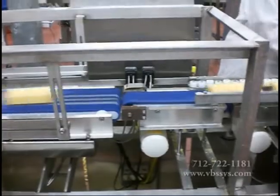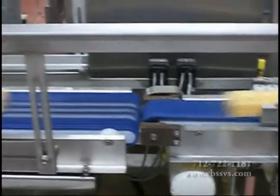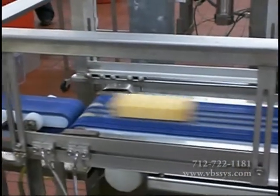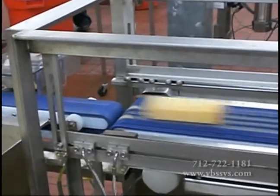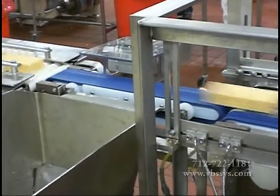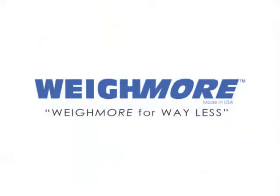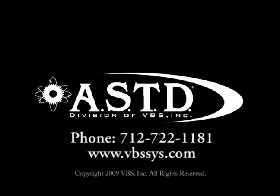ASTD manufactures custom equipment and installs all our products using your input and your plant specifications to ensure our systems are a perfect fit for your application needs. With this promise to you, we are able to meet and exceed your expectations on every order. If you have any further questions or are interested in one of our Weigh-More cheese checkweighers, please contact your Automated Systems Technology and Design sales professional today.